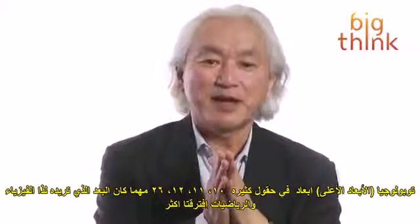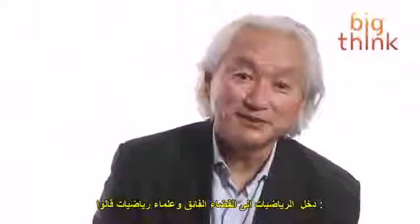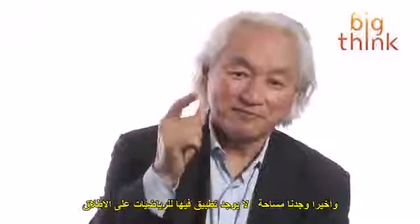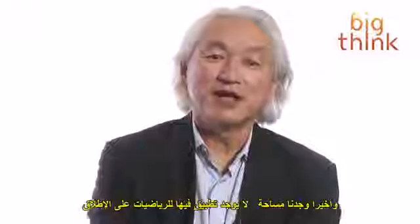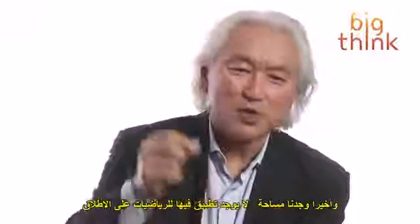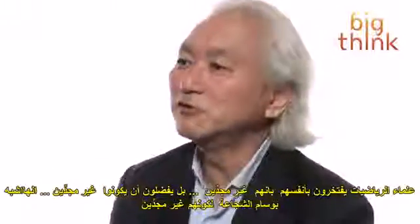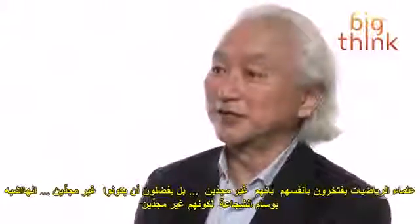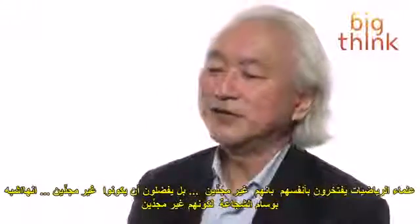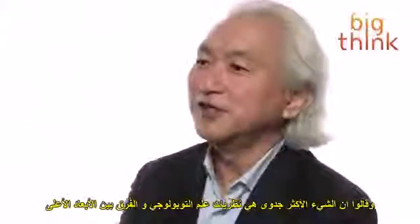So physics and mathematics parted ways. Math went into hyperspace, and mathematicians said to themselves: finally, we have found an area of mathematics that has no physical application whatsoever. Mathematicians pride themselves on being useless — they love being useless, it's a badge of courage. And they said the most useless thing of all is a theory of differential topology in higher dimensions.